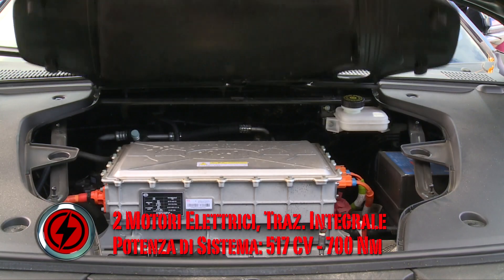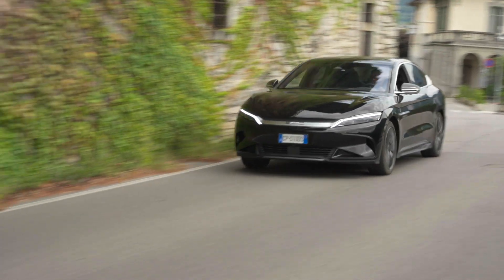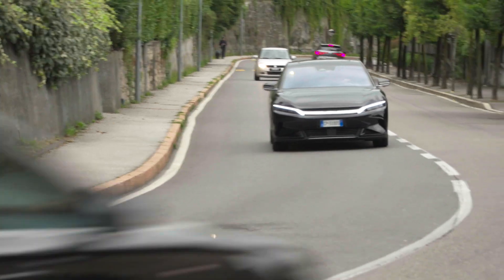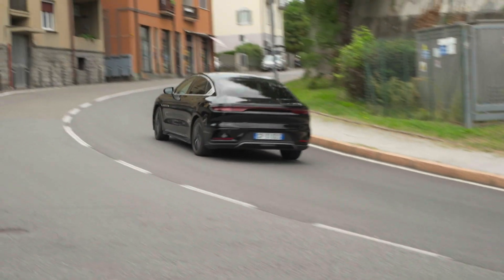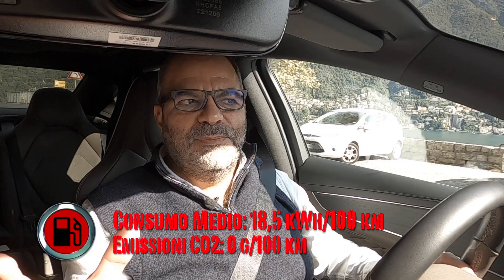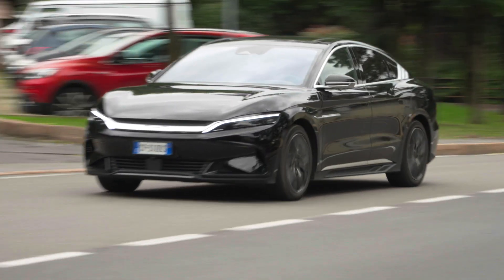Prestazioni eclatanti per l'accelerazione, ma questa non è un'auto sportiva: è una berlina elettrica particolarmente prestazionale nello scatto, limitata a 180 km/h, ma con una buona autonomia che permette di dormire sonni tranquilli. La si può usare anche una settimana senza fermarsi considerando il tragitto medio casa-ufficio entro i 50 km. Dalla massima coppia sin dai bassi regimi: tipica connotazione dell'elettrico.